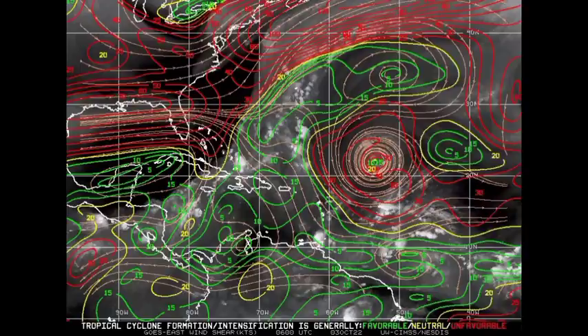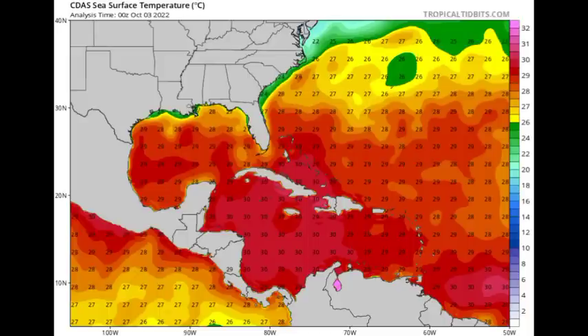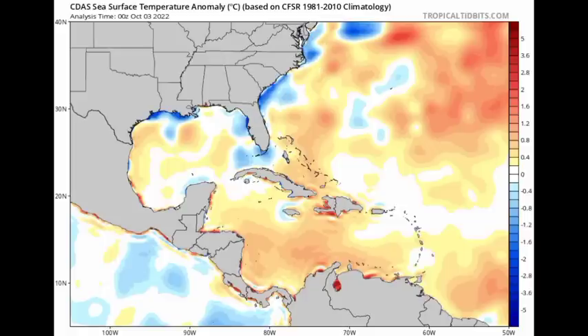In terms of sea surface temperatures, conditions are in fact conducive in the vicinity of 91L. We need at least 26 to 26.5 degrees Celsius, and we're seeing 29 to 30 degrees in the vicinity of the system. Some areas are actually starting to cool — we're in October now, and as we approach the end of the hurricane season, we will start to see cooling across the Atlantic Basin, particularly along the Gulf Coast and southeastern coast of the US. The sea surface temperature anomaly map shows blues in those regions indicating below-normal temperatures, while yellow through orange and red indicate above-normal temperatures.